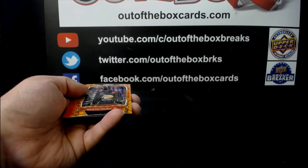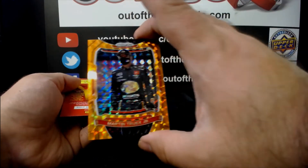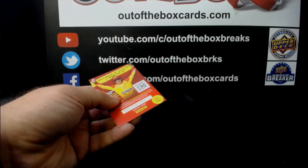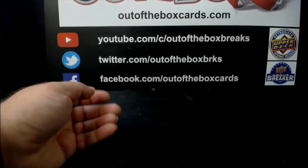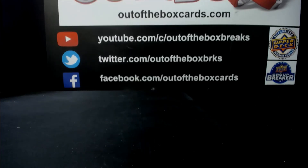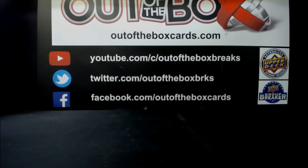We wrap it up with a Martin Truex Jr. orange Prism for letter T. There you have it guys — hope you enjoyed a little NASCAR Prism Letter Random. Up next, guys: Platinum. Give me a moment or two to get the next two breaks ready, then we'll roll with Platinum, then the huge mixer team break with the Cup. If we get movement on the mixer random with Black Diamond, we'll try to get that going — if not, we'll let them carry over to tomorrow.